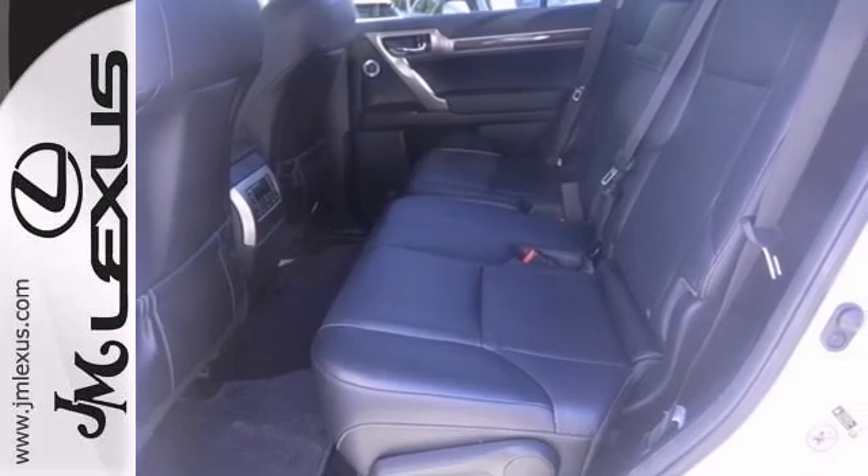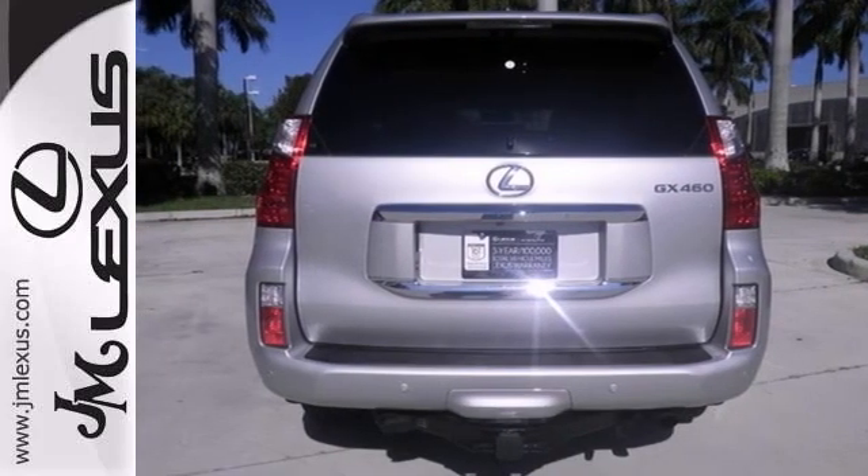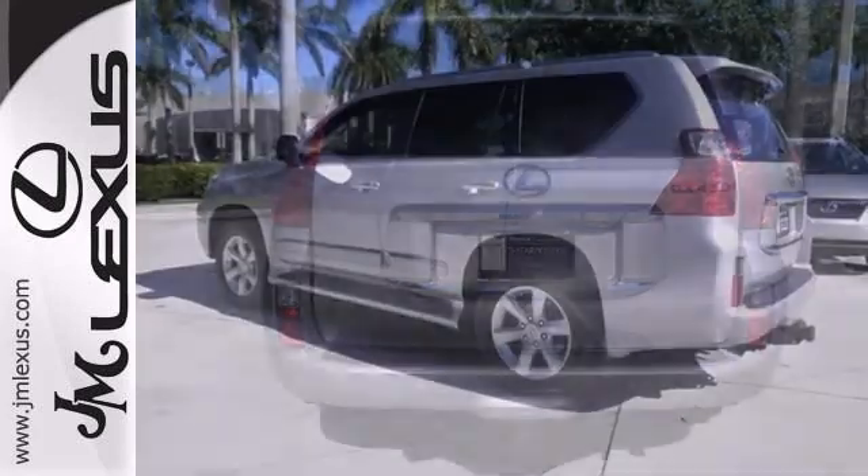With four-wheel drive, a navigation system, and Mark Levinson premium sound, it won't be here long. It even comes with a warranty. Come take a look.